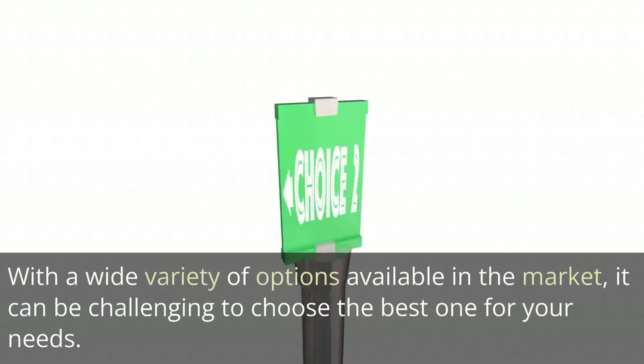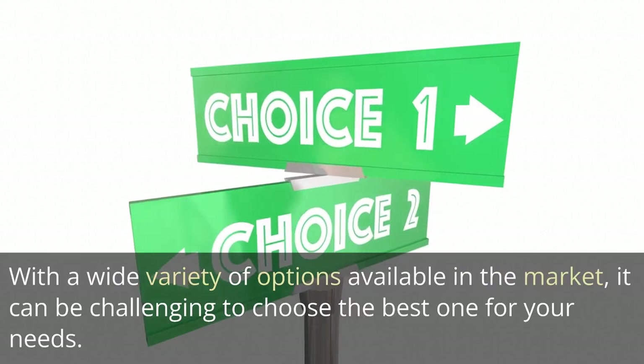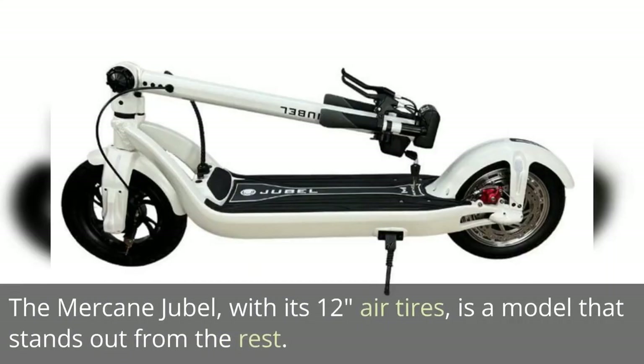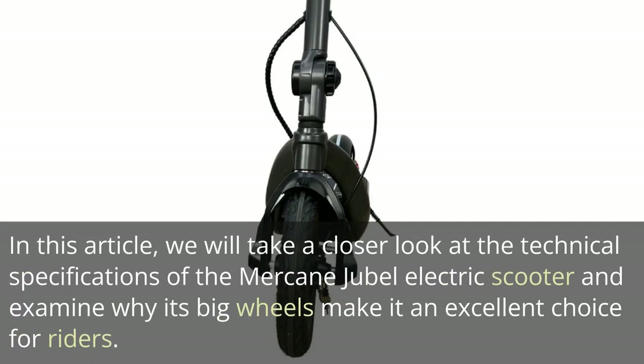With a wide variety of options available in the market, it can be challenging to choose the best one for your needs. One of the most important features to consider when purchasing an electric scooter is the wheel size. The Mercane Jubal, with its 12-inch air tires, is a model that stands out from the rest. We will take a closer look at its technical specifications and examine why its big wheels make it an excellent choice for riders.